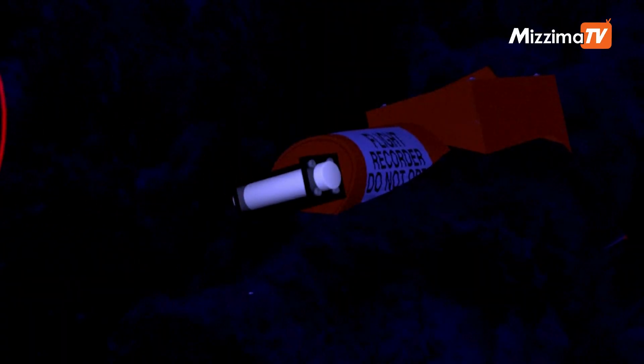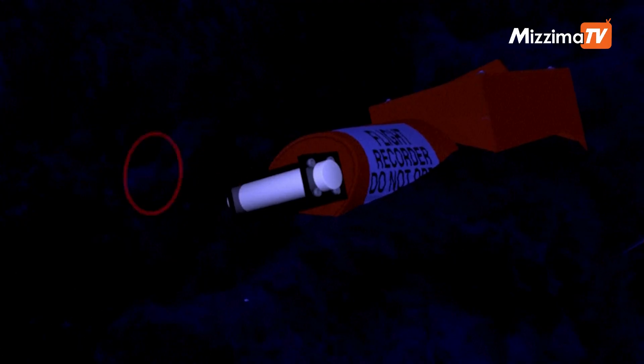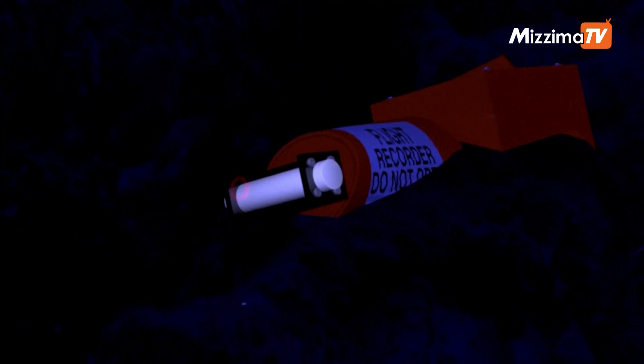A beacon attached to the recorder is aimed at facilitating searches at sea. The device transmits a signal broadcast as an underwater impulse each second for at least 90 days.